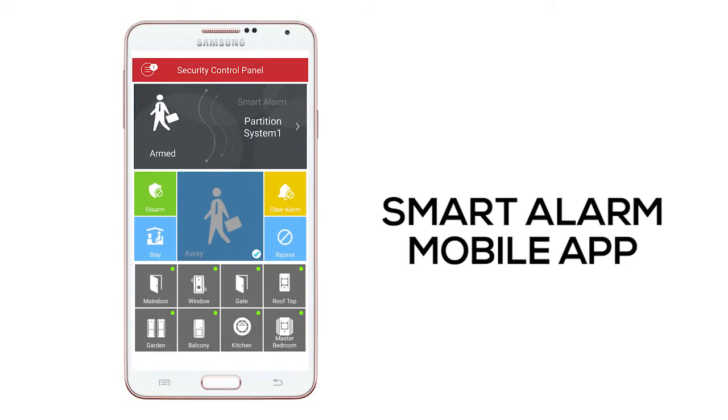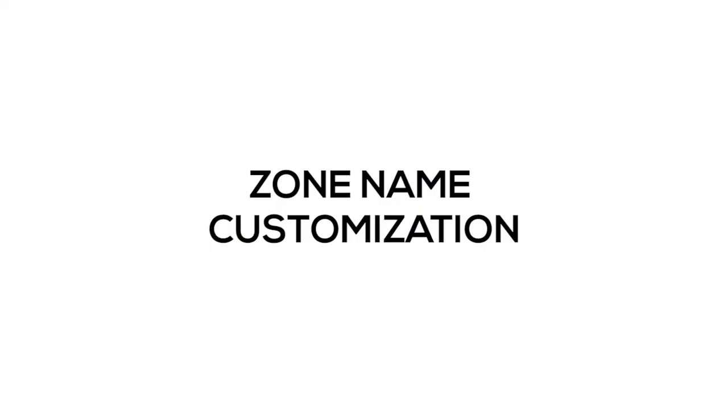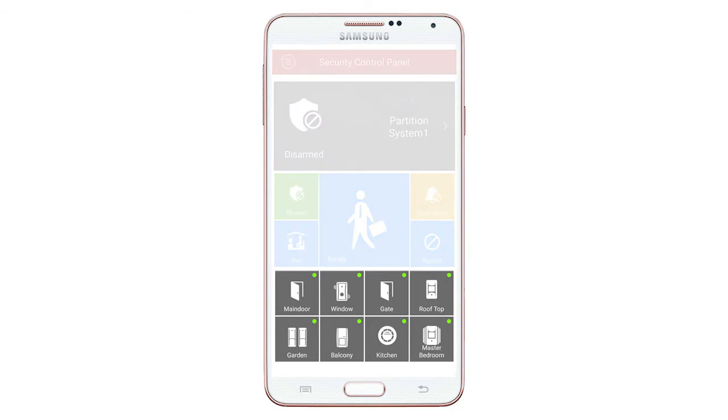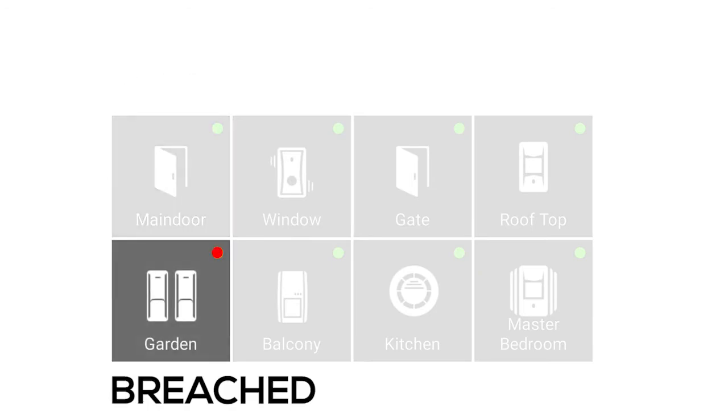Now you can control all over your home in just one mobile app. With zone name customization, you can easily recognize each zone and do real-time monitoring. You will know exactly which zone is open, which zone is closed, which area is safe, and which area is breached.